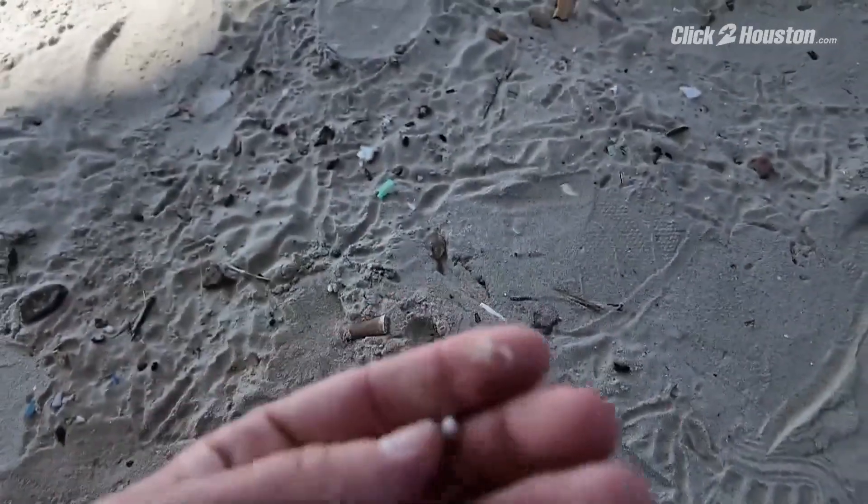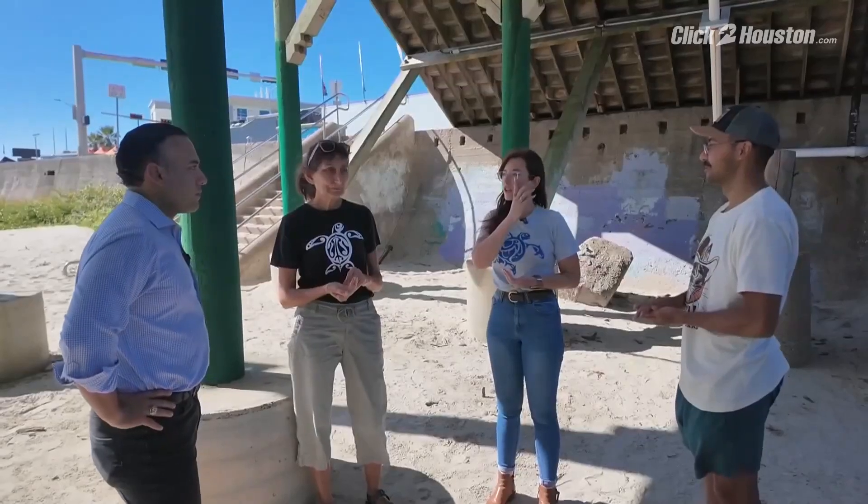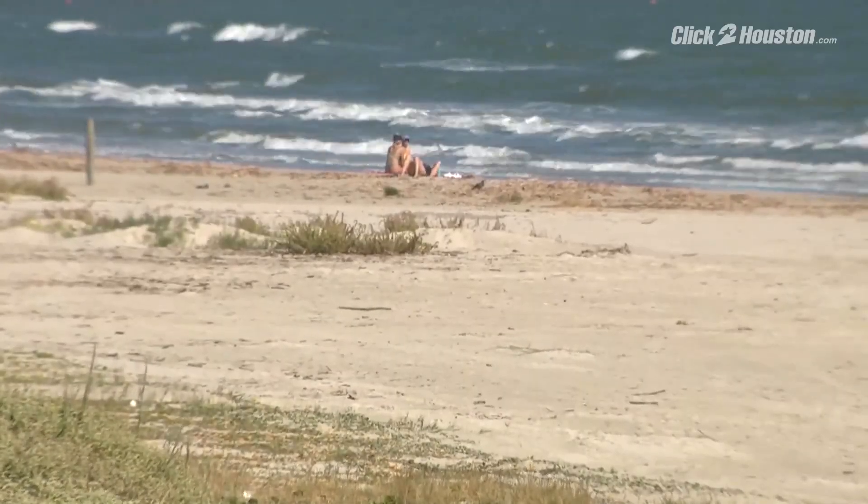The impact of these tiny plastic pellets is one of the big reasons the Turtle Island Restoration Network and Environment Texas, along with other organizations, are teaming up to host a beach cleanup.